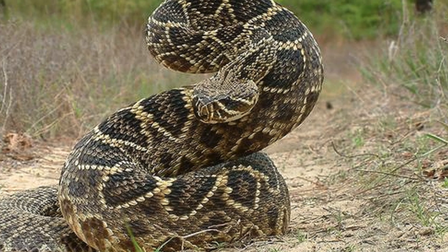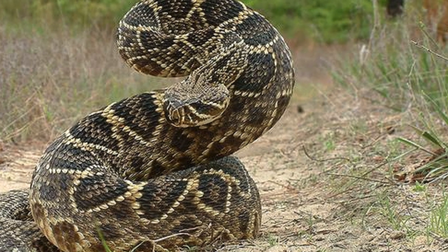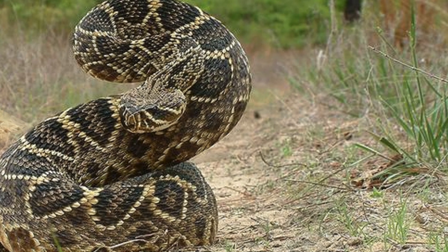This snake gets its name from its distinctive diamond-shaped pattern running along its back, typically in shades of dark brown, black, and outlined in light tan or yellow. The overall coloration helps it blend into the scrubby and forested environments it inhabits.